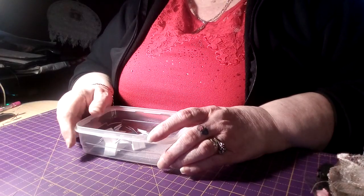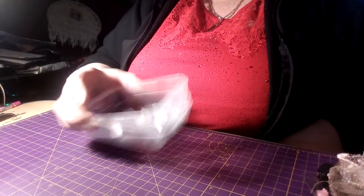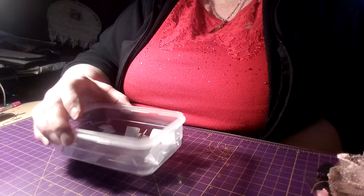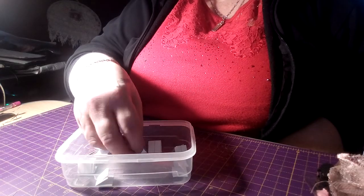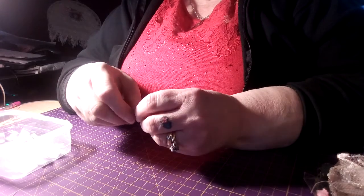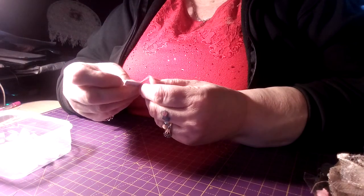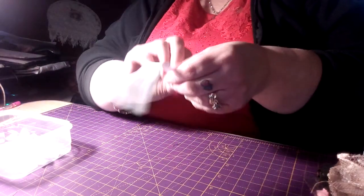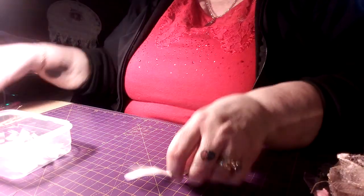I'm doing three prizes, so I'll draw three out. I'll shut my eyes. I'll go third to first, like I did last time.